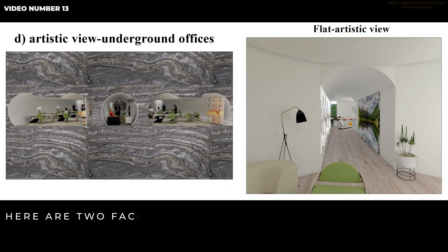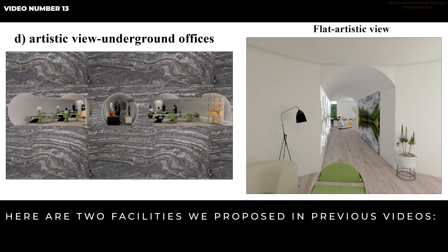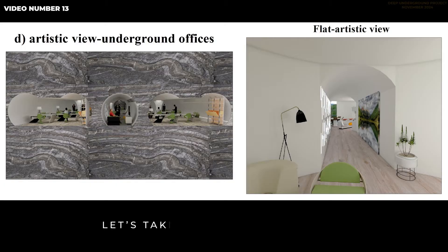Here are two facilities we proposed in previous videos: an underground office and a flat in the molehill. Let's take a look at the office.